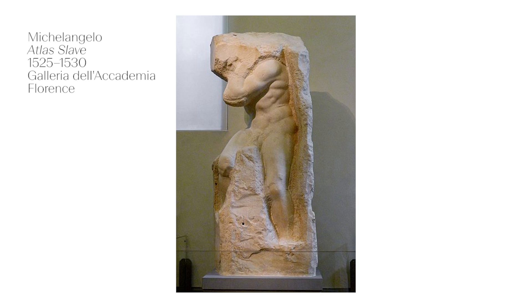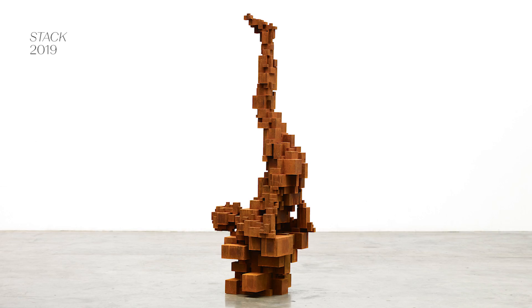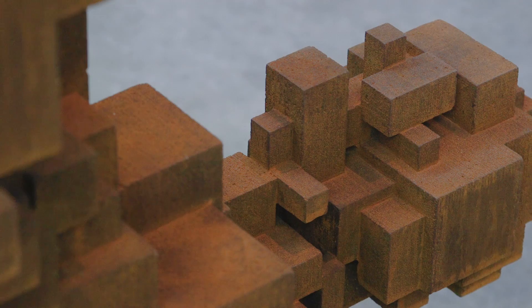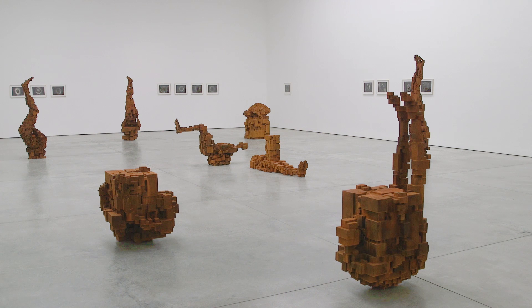But by constructing his figures from these aggregated blocks — these materialised pixels, if you like — Gormley is connecting them to our digital age. He's titled the show In Formation: an allusion to process, to an instability of form, a becoming, and contained in that too of course is information.